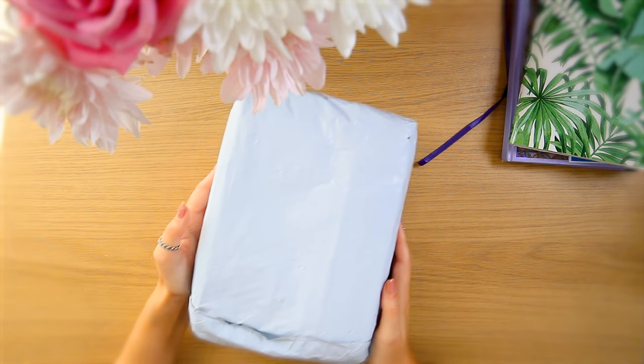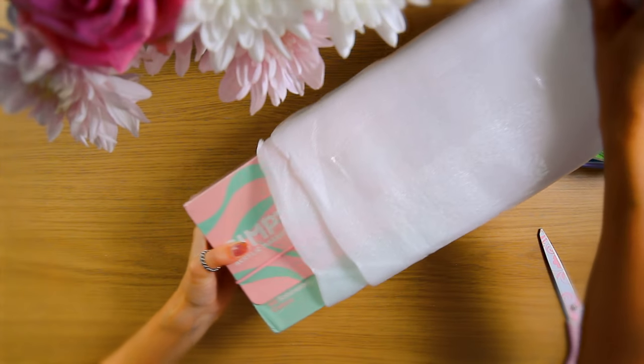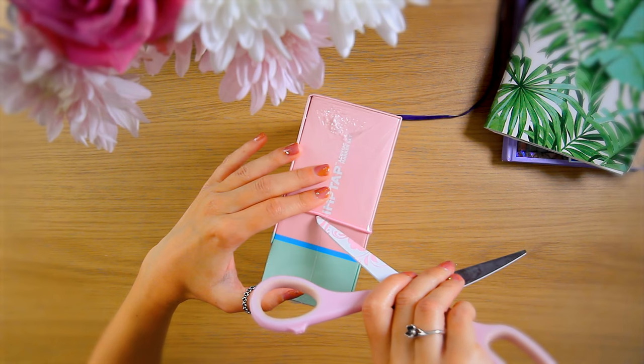We're actually gonna be trying some new art supplies. I have absolutely fallen in love with acrylic markers, so I've got some new ones. These acrylic markers were kindly sent by Artex. Let's open them up — these have been wrapped crazy well. I believe this is the new set that they've only just released. Oh, that's a little bit glittery.